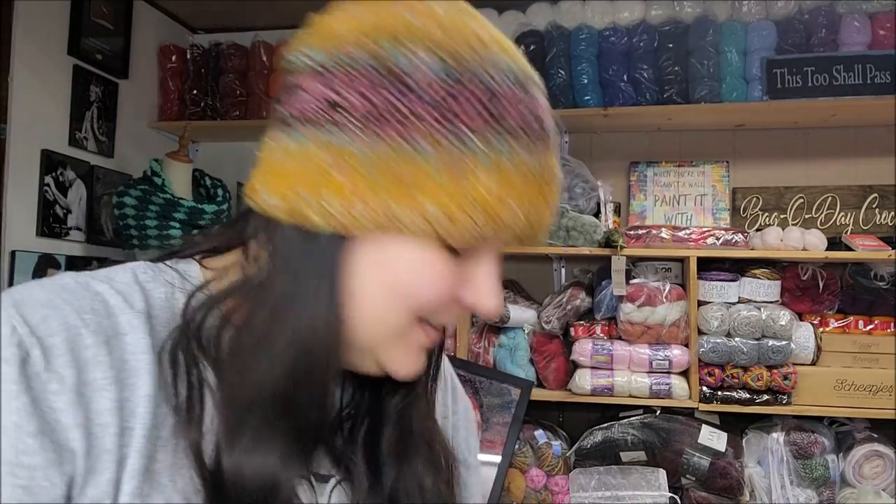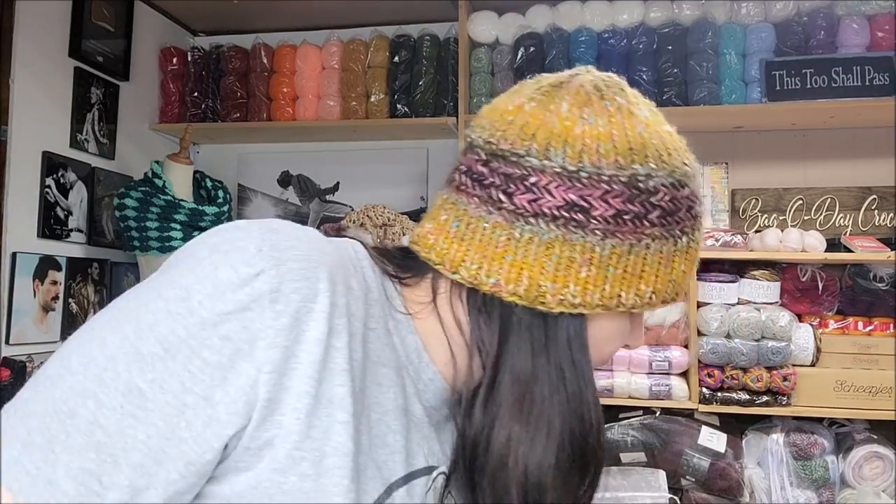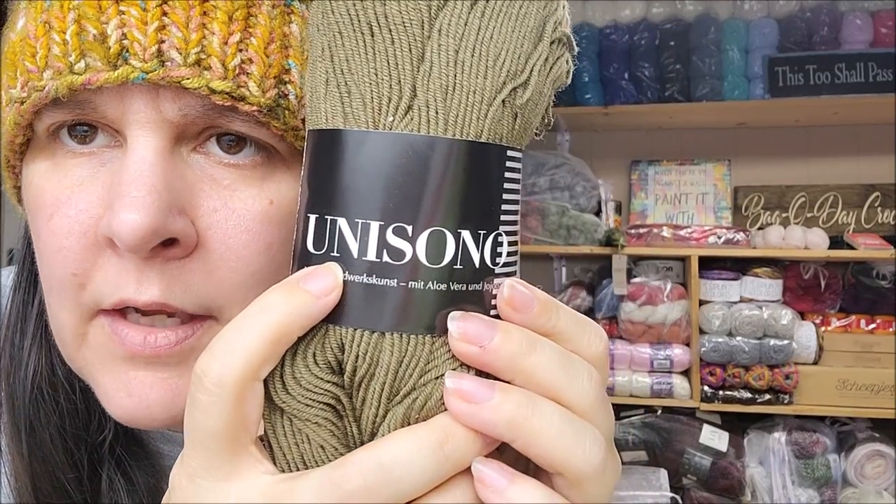Oh gosh, that's like drapey-soft. I wish there was feel-a-vision — someday in the future they'll probably have something where I can put something up and you can touch it and see if it's something you'd be interested in. And then I have one more to show you and I'm done. I've never had this one before and I'm just now opening it for the first time — I thought it was pretty. I don't think I've ever heard of Unisono.